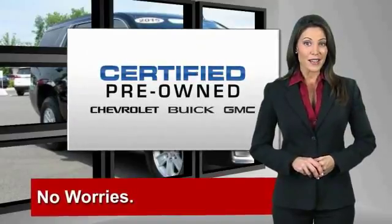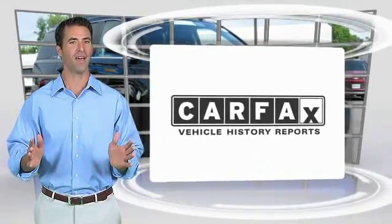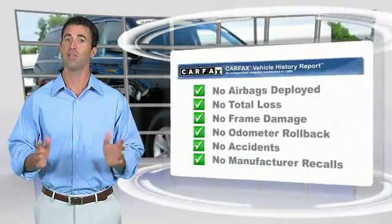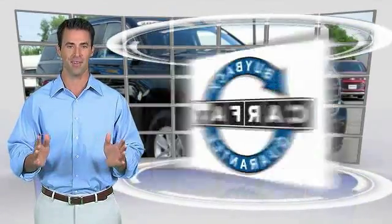GM certified means no worries. Here's another high quality vehicle with the Carfax vehicle history report. Be sure to find a complimentary copy of this report online or contact the dealership. This vehicle qualifies for the Carfax buyback guarantee.